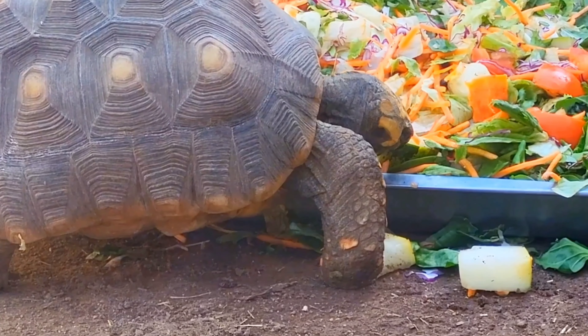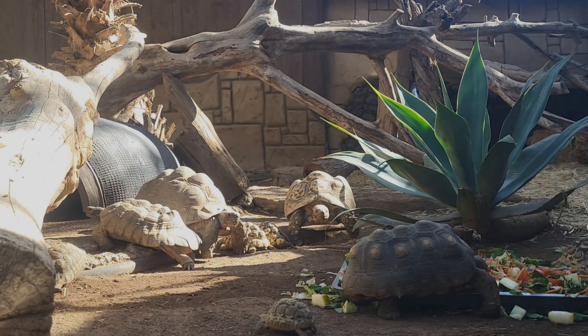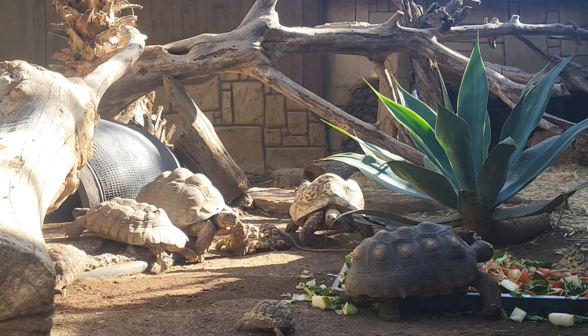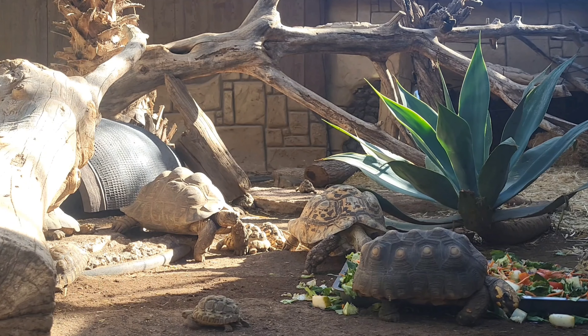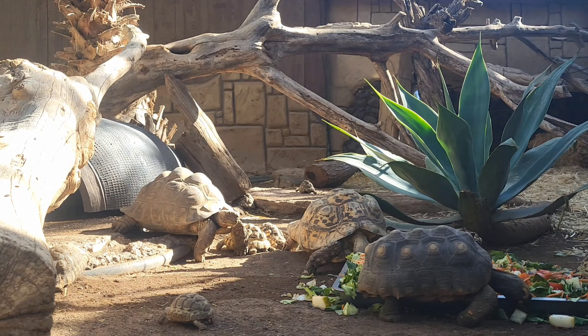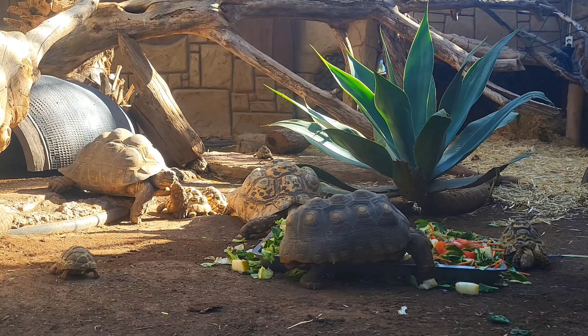I didn't notice this during filming or even the edit — it was only last night I spotted it. If you look to the left of the video, walking under the tree there, as far as I'm aware that's an African pancake tortoise. The fun fact about them is that their shell offers little protection against predators because it is quite flat. They actually rely on speed and are classed as the fastest and most flexible of all tortoises in the world.